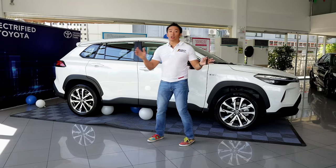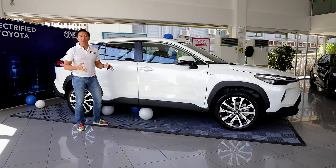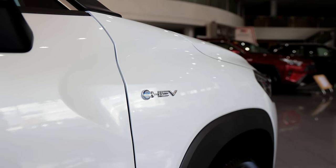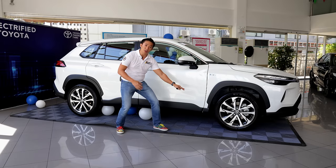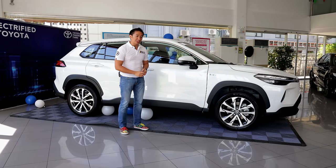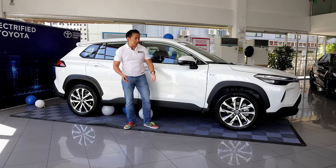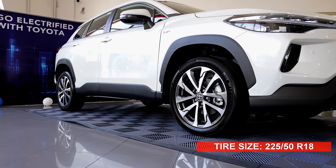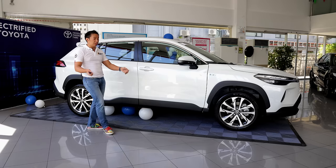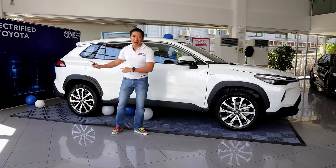Now, the majority of the exterior design changes in this refreshed Corolla Cross can be found up front, because the side profile design is practically a carryover, save for one thing. We now have an HEV badge here on the front fender rather than the hybrid badge that was found at the bottom part of the door. This mid-spec V trim gets power folding side mirrors with LED turn signals, and we still get the same 18-inch alloy wheels in the same design. Behind those wheels, we get the same mechanical bits — disc brakes on all four corners, MacPherson struts up front, and a torsion beam at the back.